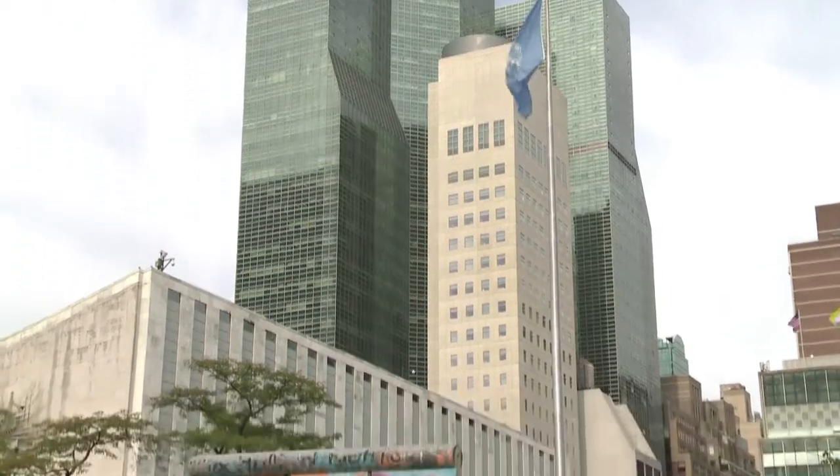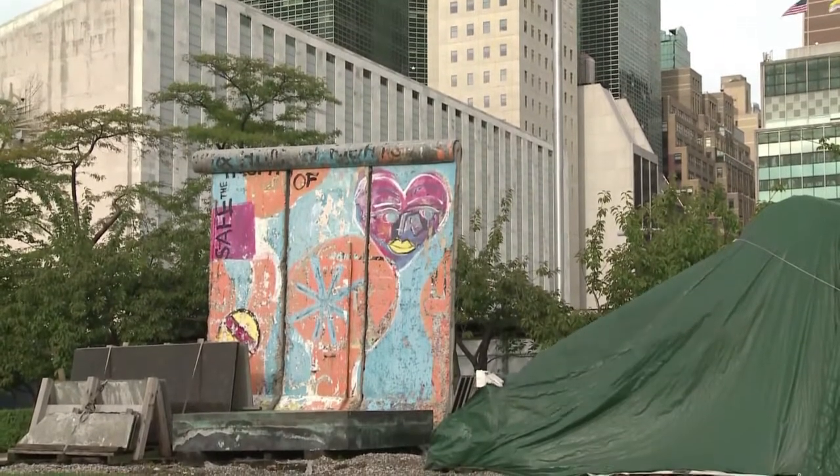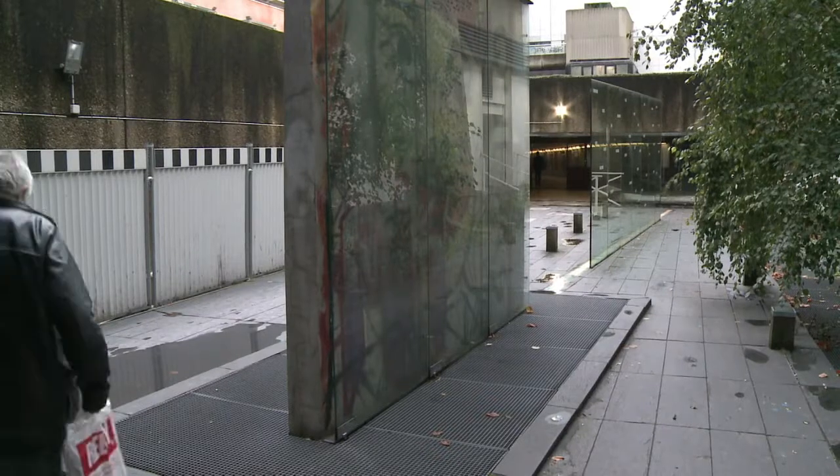Large chunks of the structure, which stretched 160 kilometres, can be found at the UN in New York, the Imperial War Museum in London, and even in the Business District of Paris.